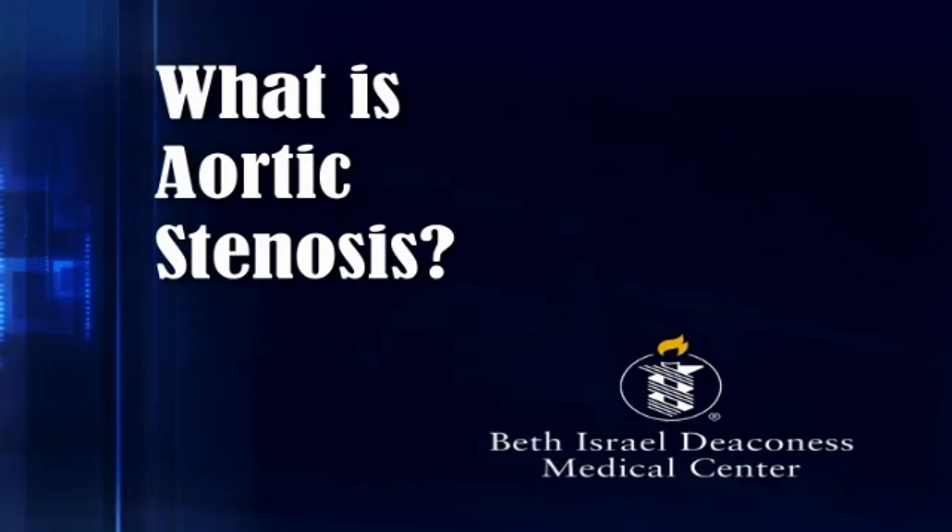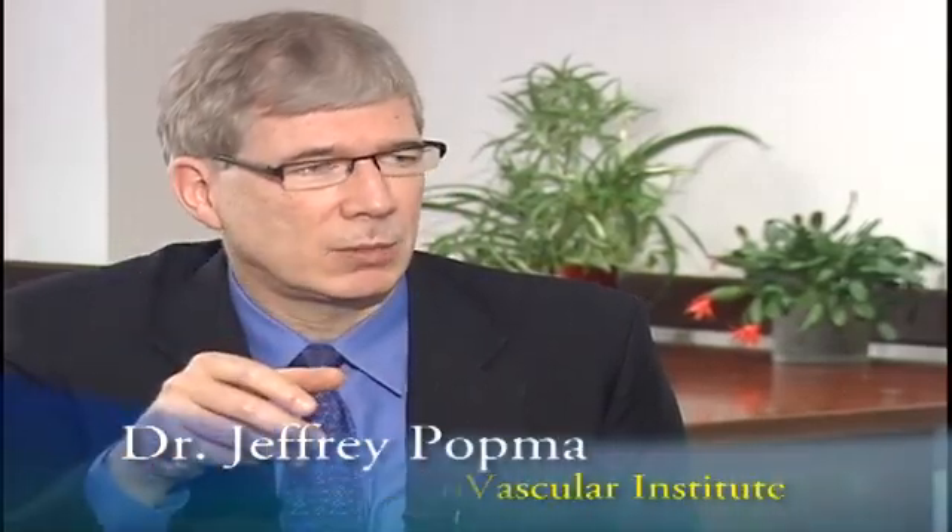Aortic stenosis is a degenerative disease involving the valve that connects the contracting chamber of the left ventricle with the aorta that supplies blood to the rest of the body. As this valve becomes old, calcified, and rigid, it prevents the movement of blood from the left ventricle out to the rest of the body.